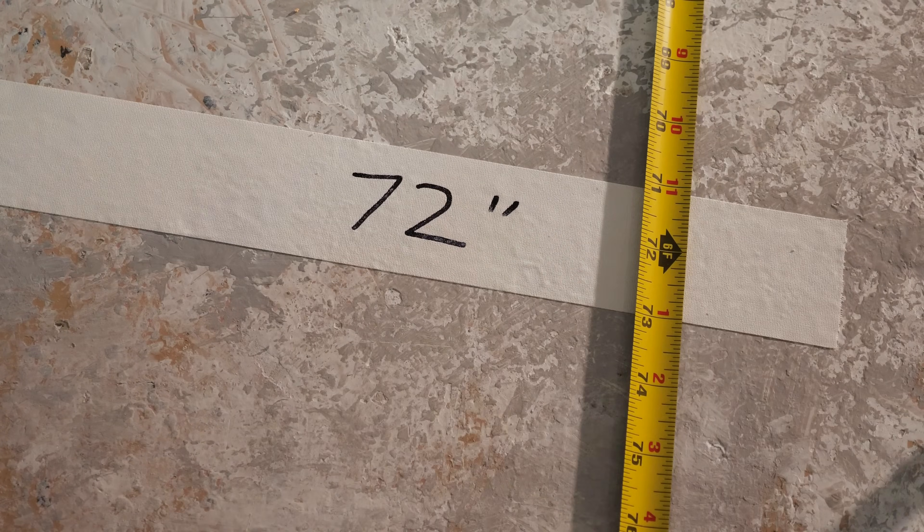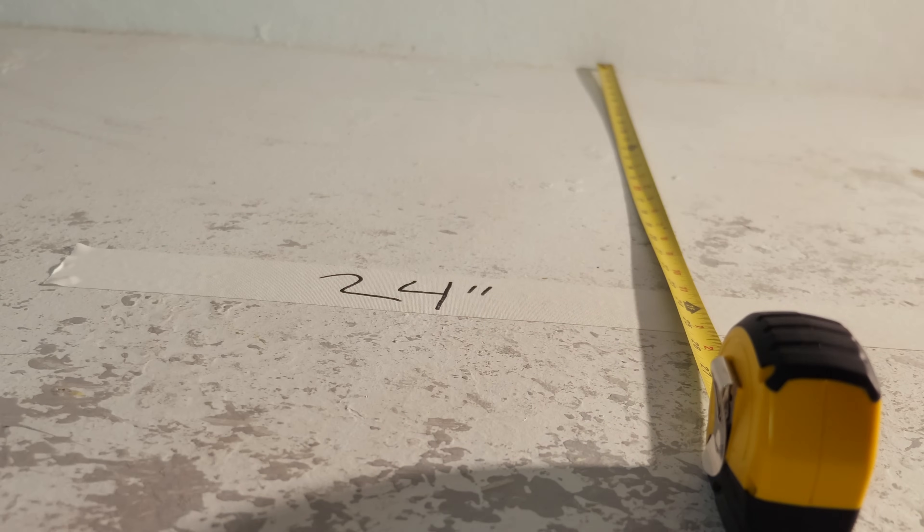We marked on the floor six feet, four feet, and two feet from these prints, and then invited a ton of people over to come look at them and tell us if they could see any difference between these prints. One participant said: "I see no discernible difference."